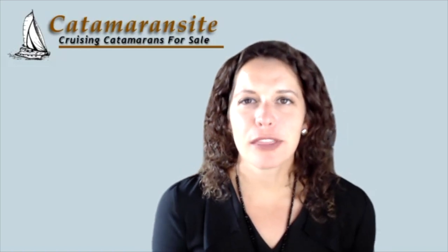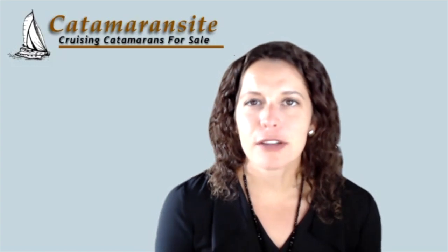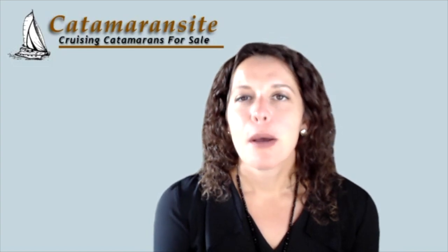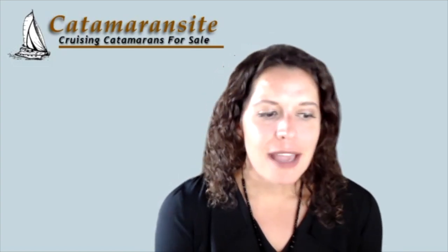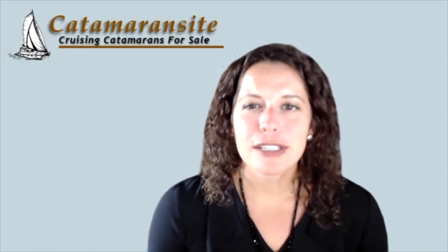Hi, I'm Deidre Jordan with Catamaran Sight, a site where you can buy or sell your boat as well as access great resources such as these videos where we feature different guests specifically talking about catamarans. Today we're featuring Dudley Dix. Welcome Dudley, how are you doing today?